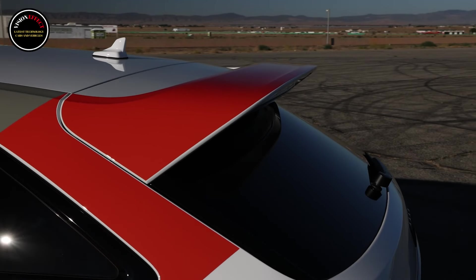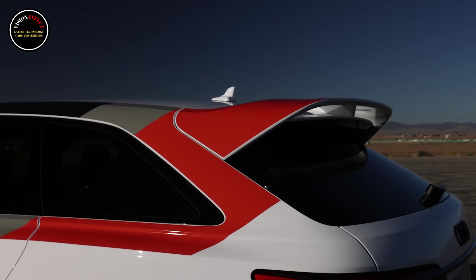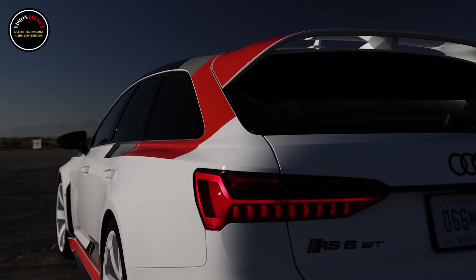The special RS6 GT can hit 60 miles per hour (96 kilometers per hour) in 3.2 seconds, before powering through to a 190 miles per hour (306 kilometers per hour) top speed.